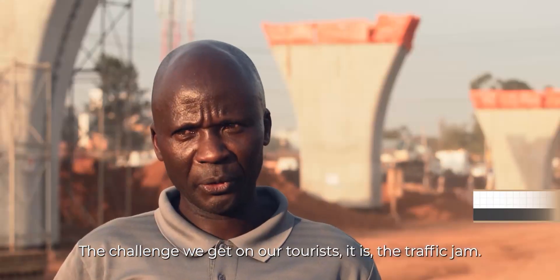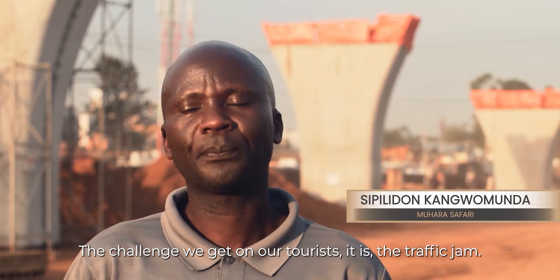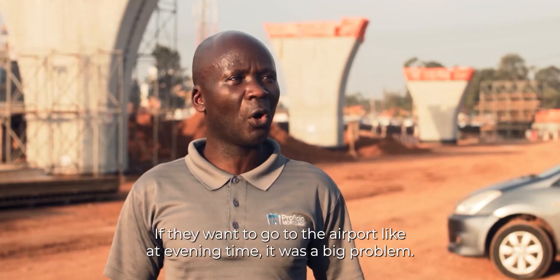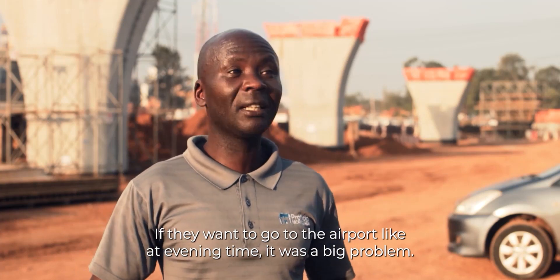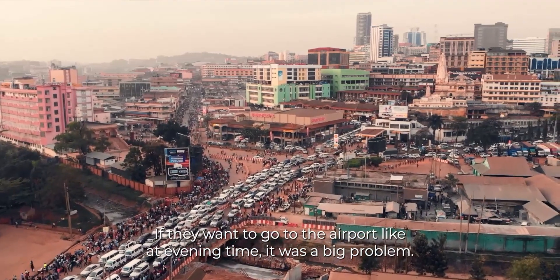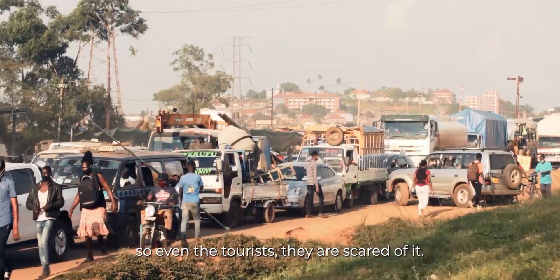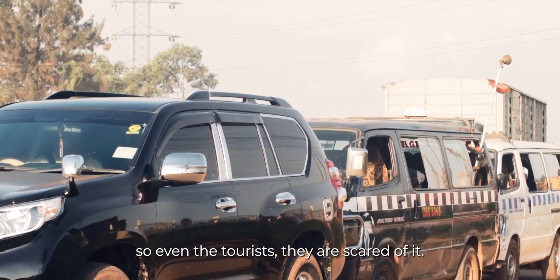The challenge we face with our tourists is traffic jams. If they want to go to the airport in the evening, it was a big problem. They have been taking even three hours, so even the tourists would be scared of it.